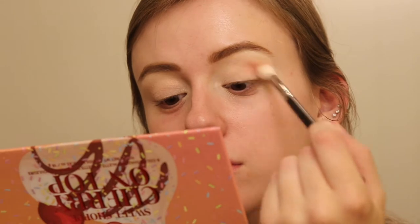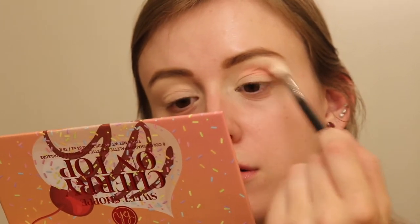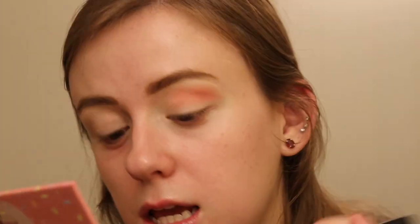Finally, we're going into Cherry on Top. We're first going to go with the beautiful shade Sundae to get our transition all good to go, just setting up a whole basis for this look. We're going with my favorite crease brush, or at least one of them — the Morphe M441. This is a really nice peachy, pinky, salmony color almost.